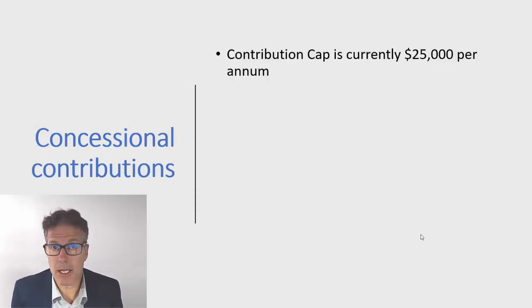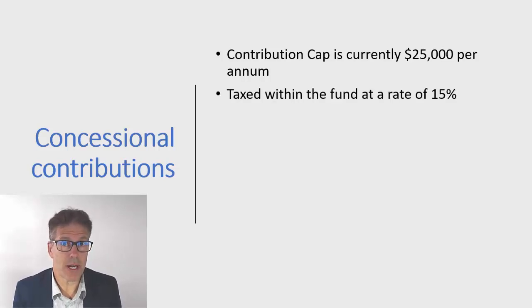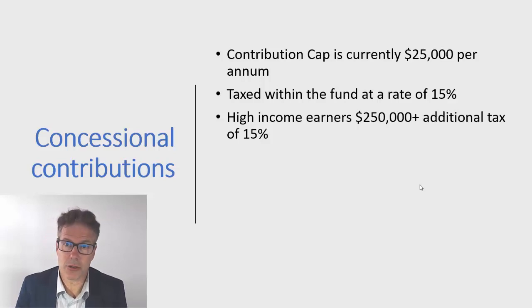Each year, as individuals, we all have the ability to contribute up to the concessional contribution cap, which is $25,000 per year. That $25,000 goes into superannuation at a maximum tax rate of 15%. For those who earn over $250,000, there's an additional 15% on top of that, but even at 30% it's a huge tax saver compared to the tax rate of nearly 49% including the Medicare levy.